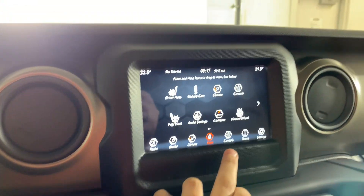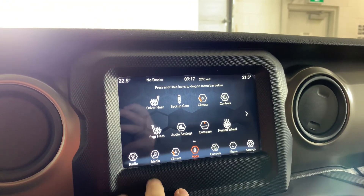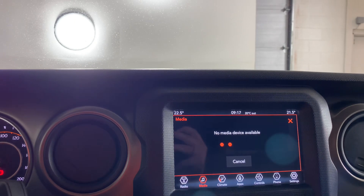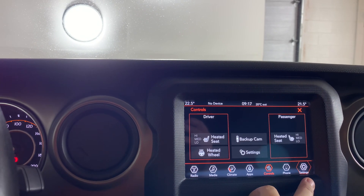And over here with your apps, your backup camera, your heated steering wheel, heated seats, media, radio — we don't get signal in here. There's your controls, and there's settings.